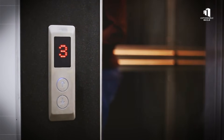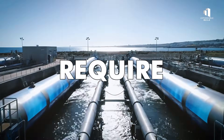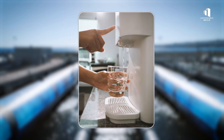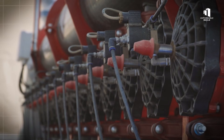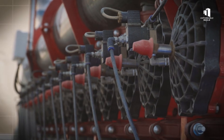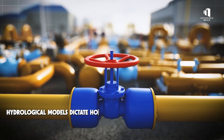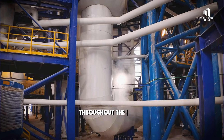Behind the walls, another hidden network will be just as important. The tower will require millions of liters of water each day for drinking, sanitation, cooling, and fire suppression. Pumping that water upwards requires carefully engineered systems to maintain pressure and flow. Hydrological models dictate how this water is stored, moved, and recycled throughout the tower.